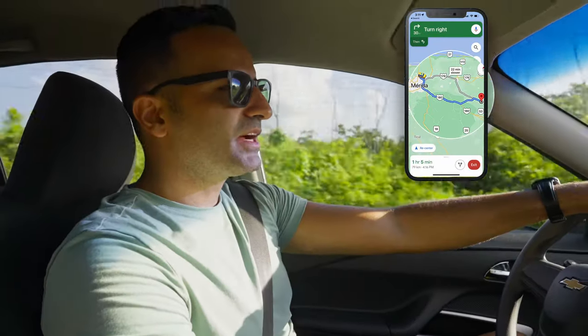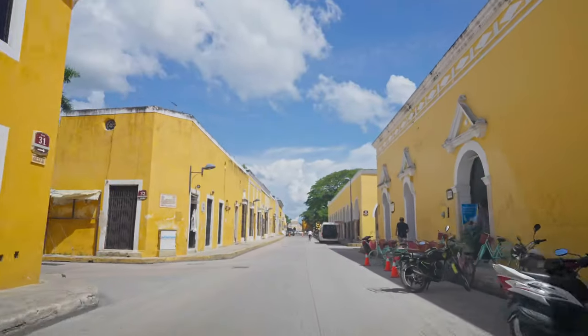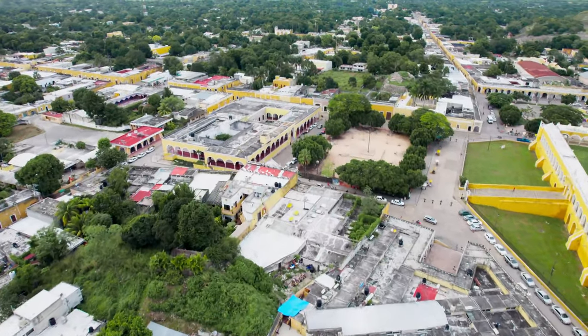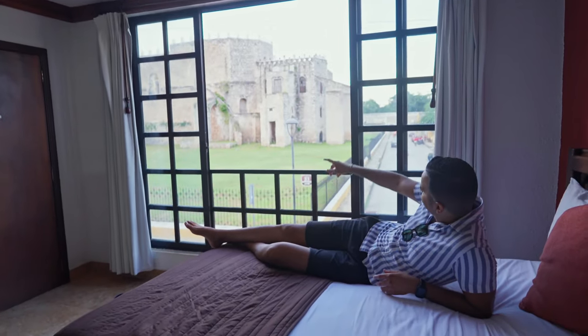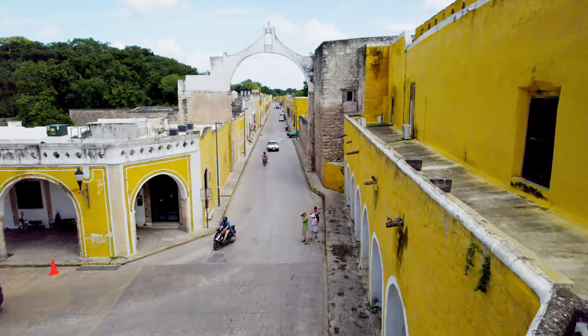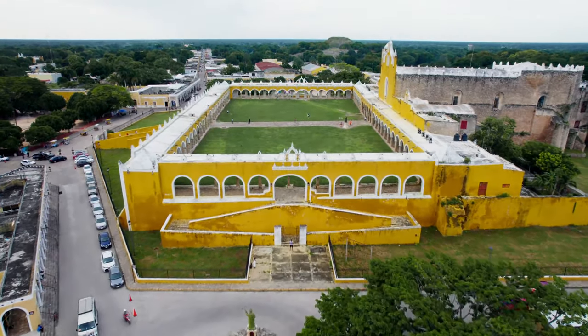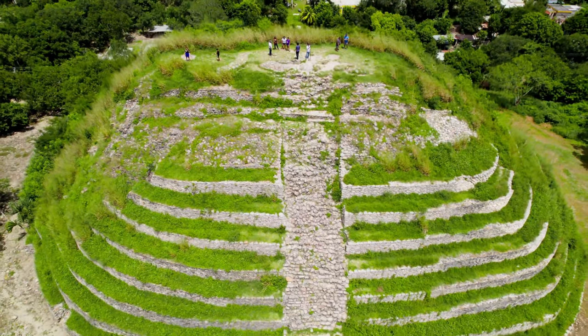The drive from Merida to Izamal is quite easy — only about an hour and five minutes. Since we have a rental car, we decided to drive, but you can also take the bus that leaves every hour from the bus station in Merida. We stayed one night in a cool hotel with an amazing view of the historic monastery. This city has so much to offer: the famous Convento de San Antonio de Padua, the main icon of the city, and the Kinich Kakmo pyramid from Izamal's pre-Hispanic history.